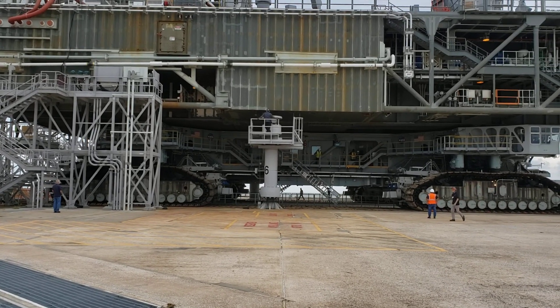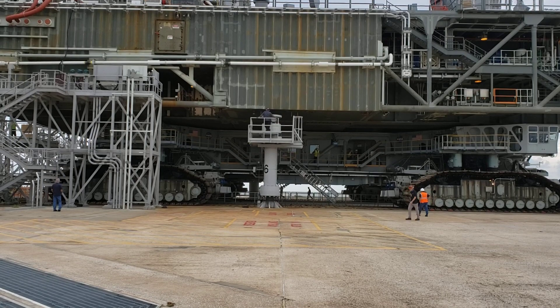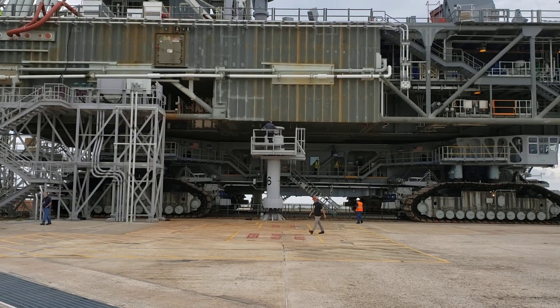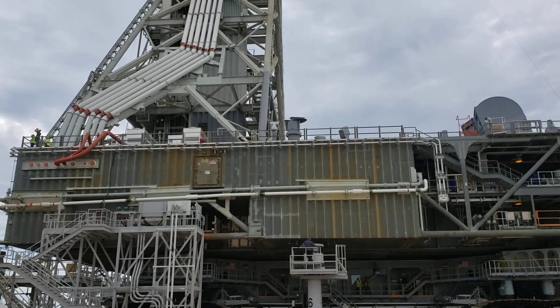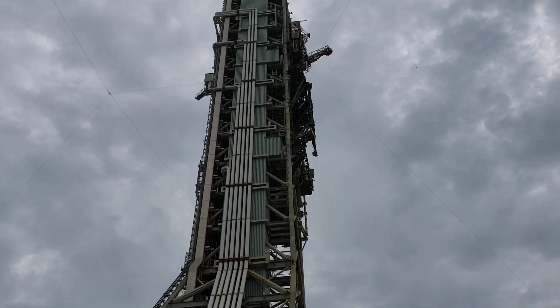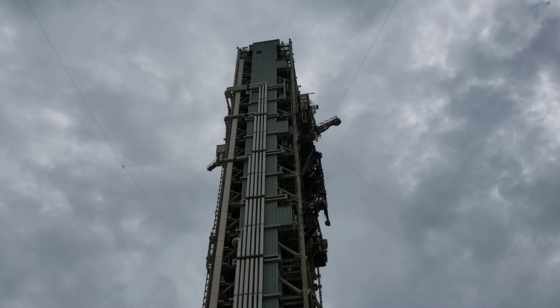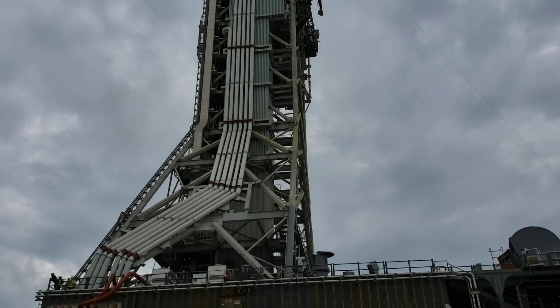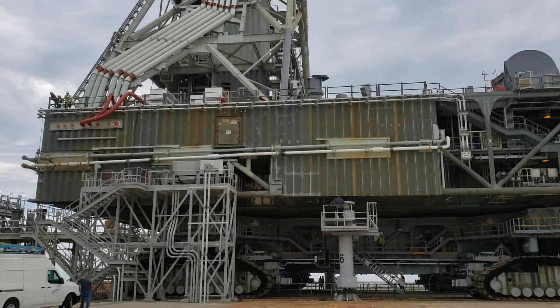October 20th, 2020. You're looking at the crawler, and it brought out the mobile launcher. This will be for the Artemis I program, or Space Launch System. We are now at pad 39B.